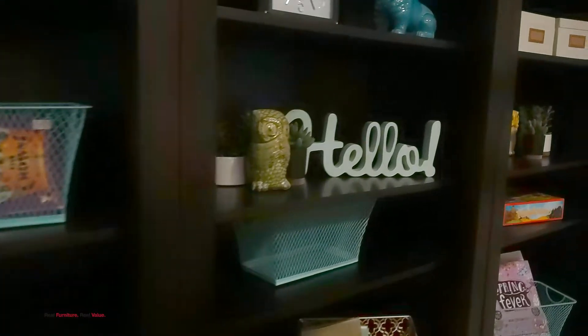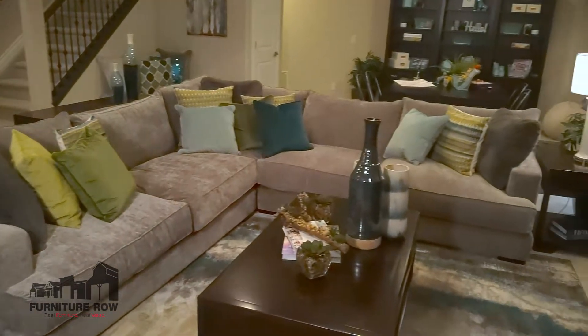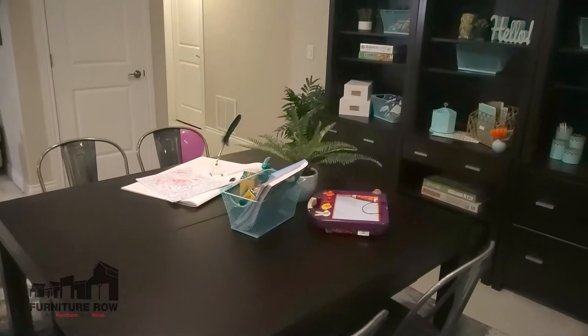Here we are in the basement, and I like to call this room the family fun room. This space certainly provides that — from a little library reading nook to a yoga area to a place to watch TV and then a craft area. This room has it all.